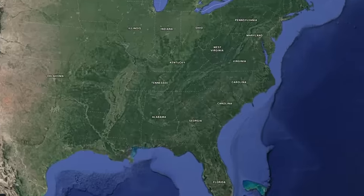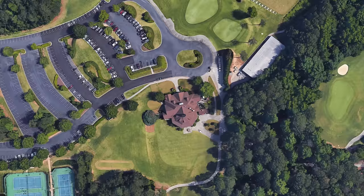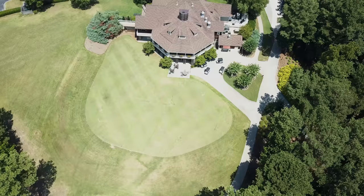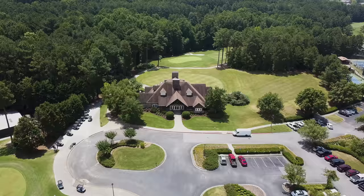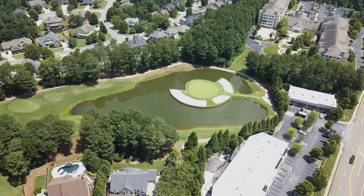Well, here we go. Another course vlog deep in the heart of Georgia in the town of Canton — Bridge Mill Athletic Club. A beautiful tree-lined course that hopefully I would have better luck at than I did at the last tree-lined course I played out here. A gorgeous track. I absolutely was in love with this place.